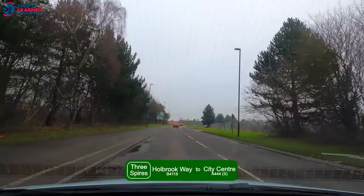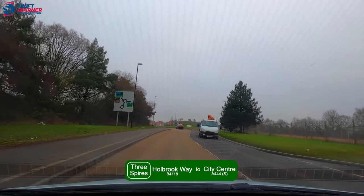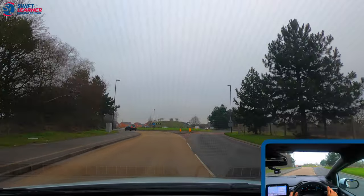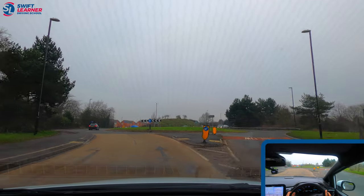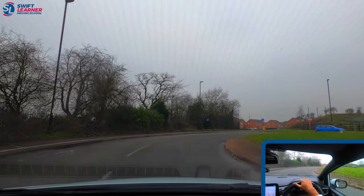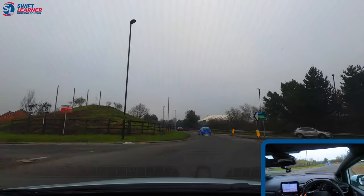We're on Holbrook Way again, this time following the signs for city centre. From the board up ahead we can see we're approaching the two roundabouts again — going straight at the first roundabout but right at the second, which will be the second exit towards city centre. We're checking our centre and right mirror, using the right lane, and since it's clear on the right we enter the roundabout. From about here we check our centre and left mirror, signal left, and take the exit.